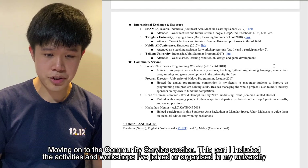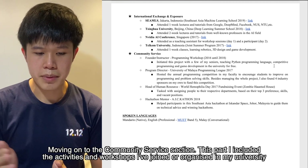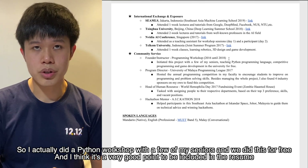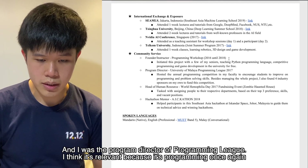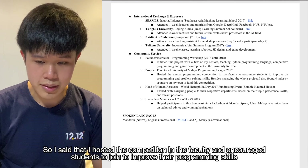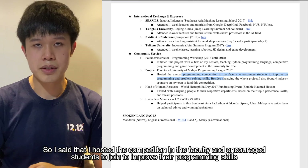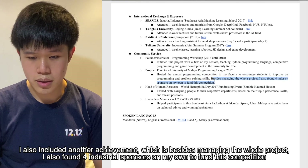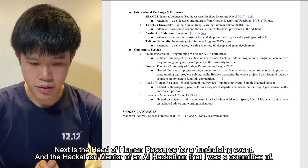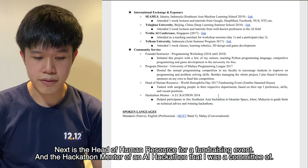Moving on to the community service section. I included activities and workshops I joined or organized during university. I did a free Python workshop with a few seniors, which is a very good point to include. I was also the program director of a programming league, where I hosted a faculty competition and secured four industry sponsors on my own to fund it. I also served as head of human resources for a fundraising event and as a hackathon mentor for an AI hackathon I helped organize.